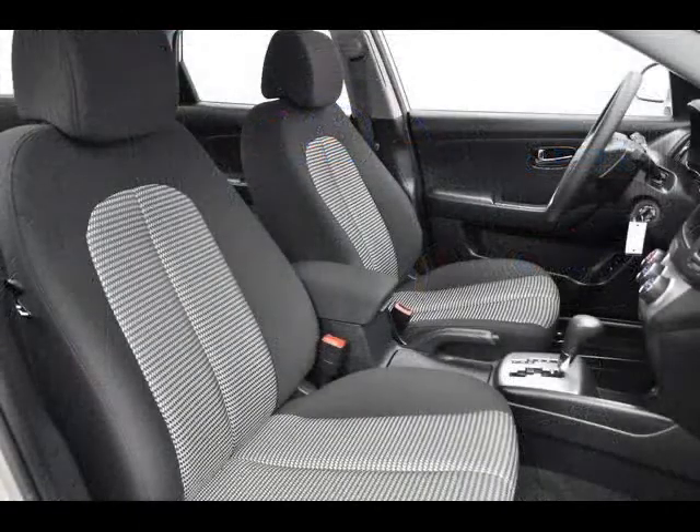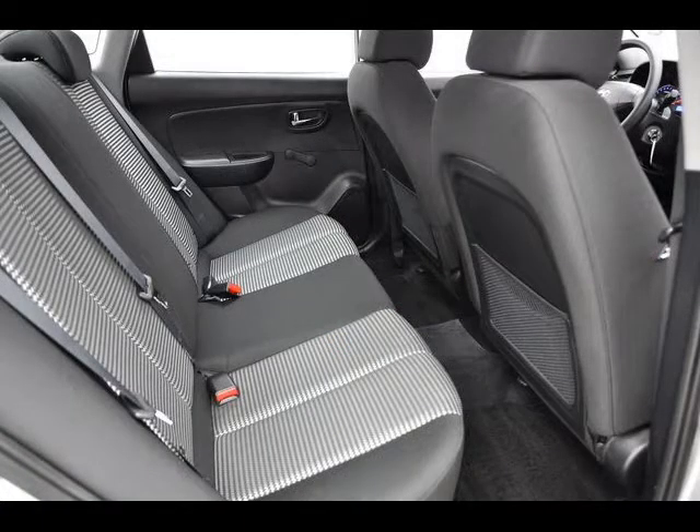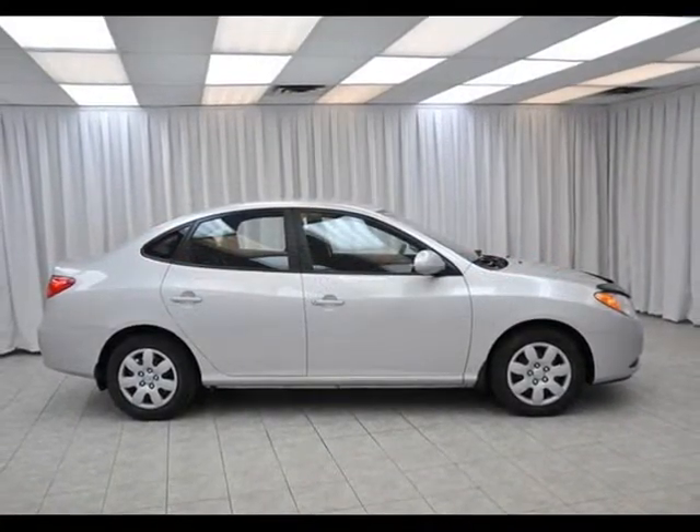This one is a 2010 with less than 30,000 kilometers on it — pretty darn low given the year. And it comes with full power, plus air conditioning and auxiliary input. Test drive your Elantra today.